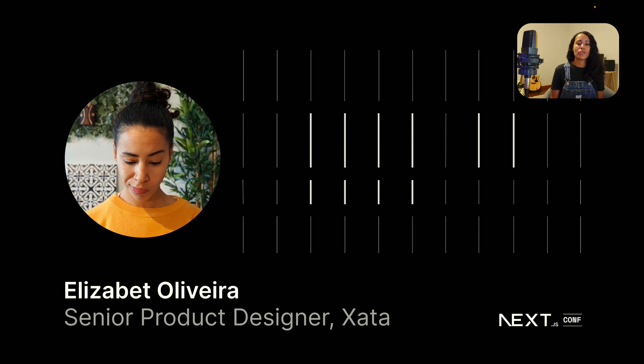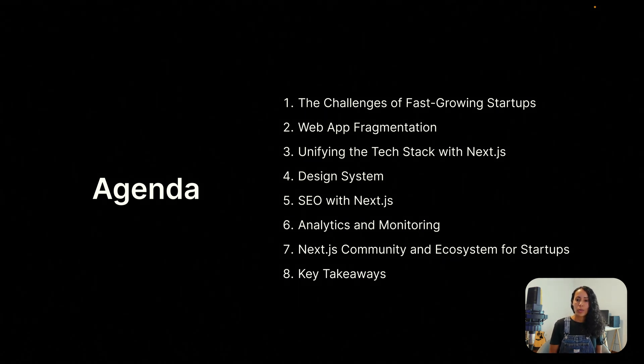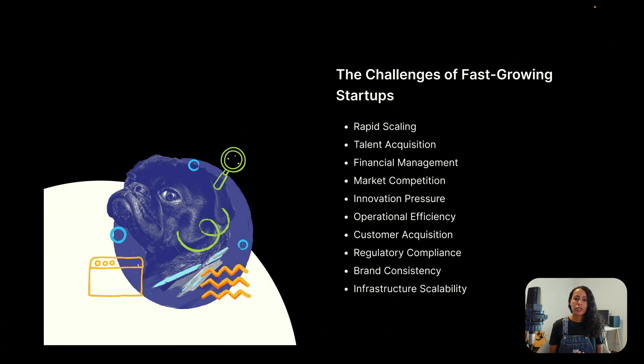This is the agenda for today. I'm going to start by explaining what are the challenges of fast-growing startups, then what is web app fragmentation, how to unify your tech stack with Next.js, what is the design system, how you can do SEO with Next.js, analytics and monitoring, the Next.js community and ecosystem for startups, and then I'll end with a few key takeaways. These are the challenges of fast-growing startups — I'm just going to highlight a few of them.